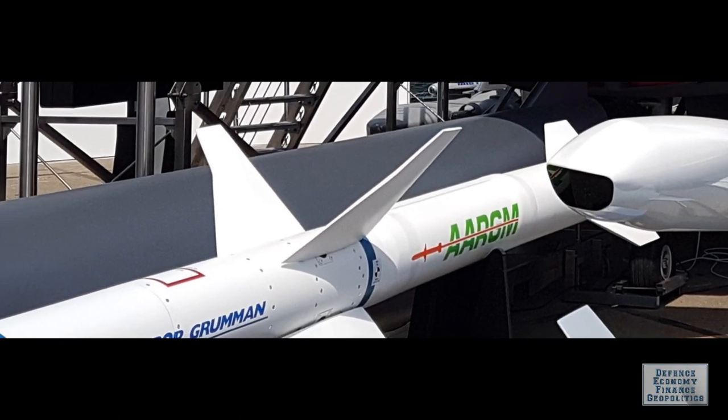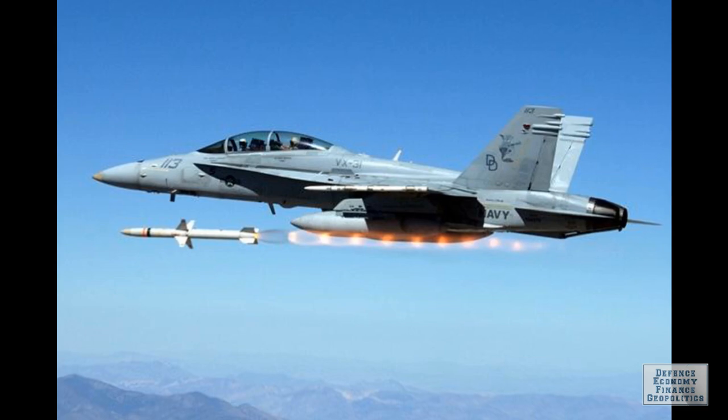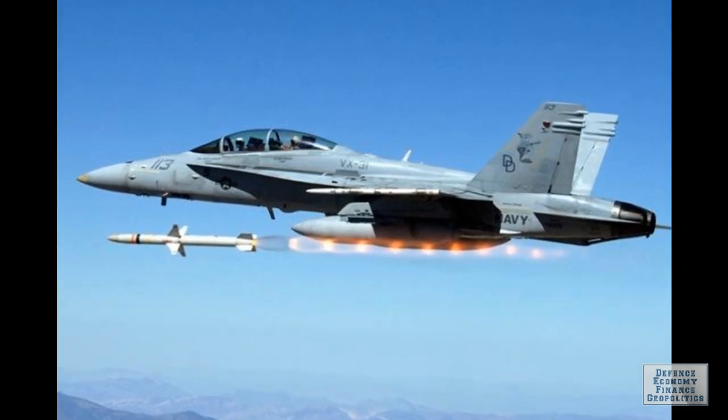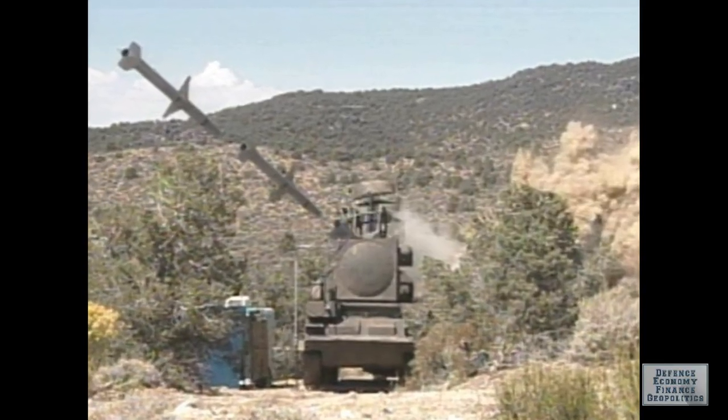Northrop Grumman recently completed the third live-fire test of the extended-range AGM-88G advanced anti-radiation guided missile. The U.S. Navy launched the missile from an F/A-18 Super Hornet, and the missile successfully performed as expected by identifying and engaging a land-based air defense radar system.